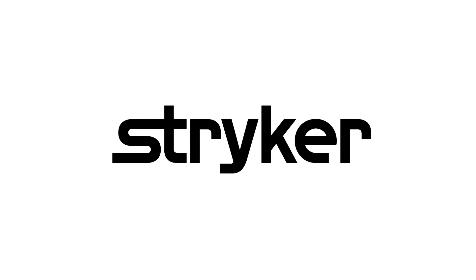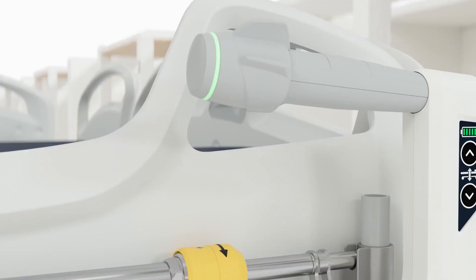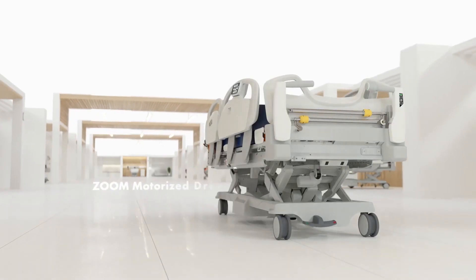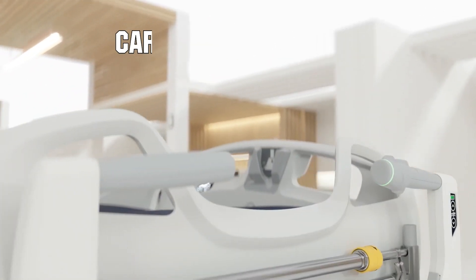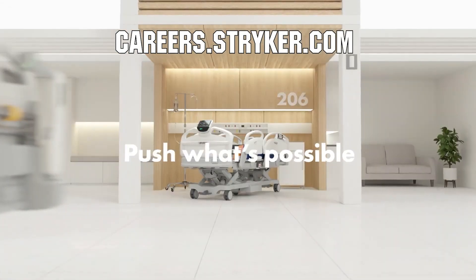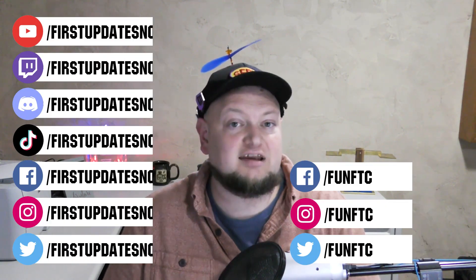We'd like to thank our friends at Stryker for supporting FUN so we can continue to make content for you. Stryker is a leading medical device company looking for those in FIRST to join their team as interns or for a great career. Come join a company that will actively support you being in FIRST at careers.stryker.com. If you're on an FRC or FTC team, currently meeting safely in person, and have a functional robot, we'd love to have you on our Behind the Bots or Behind the Bumpers segments. Reach out on any of our social channels, on Discord, or email us at admin@firstupdatesnow.com.